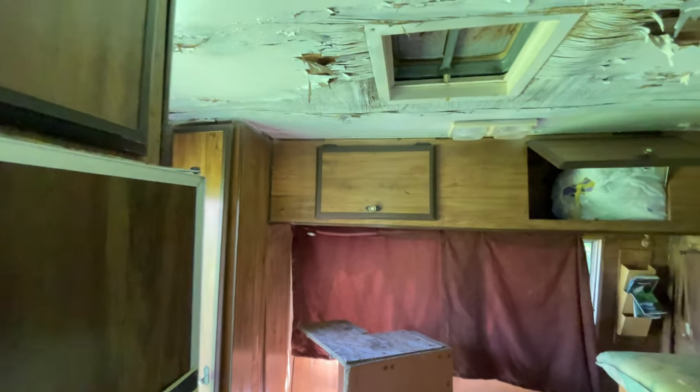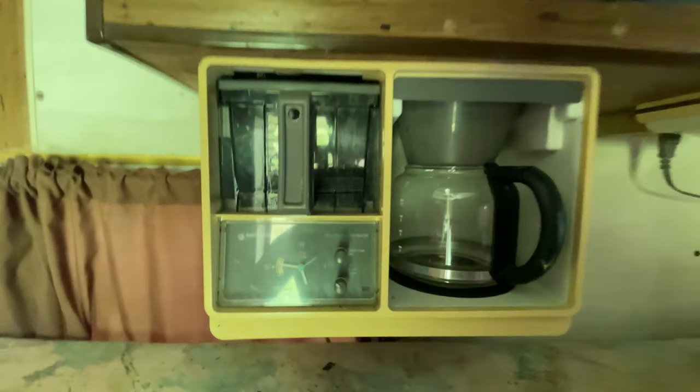We'll see as we go along if we can salvage any of this or if it's just going to be a complete gut. I am worried that I'm going to open something here and like a bat's going to fly out and hit me in the head or something. Check out that coffee maker — that's wild.